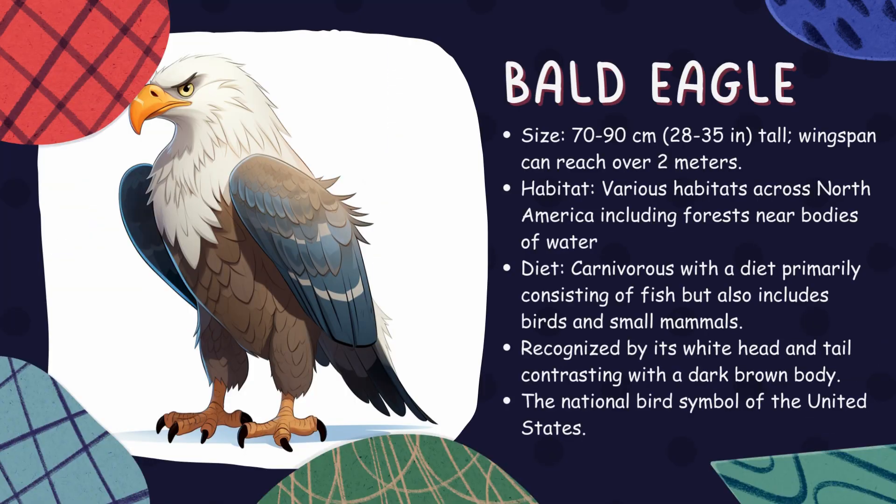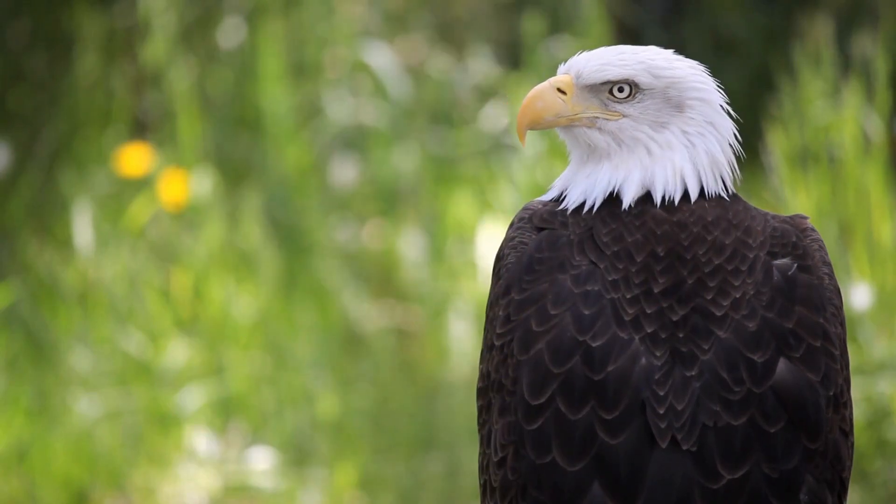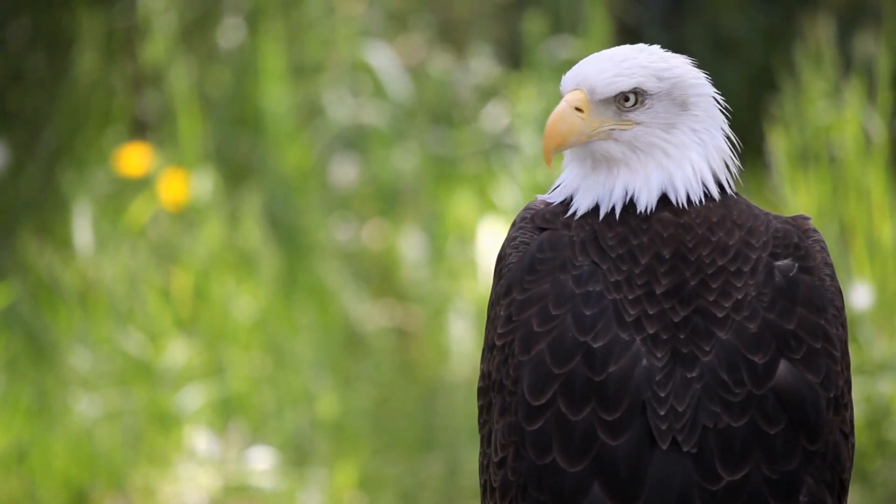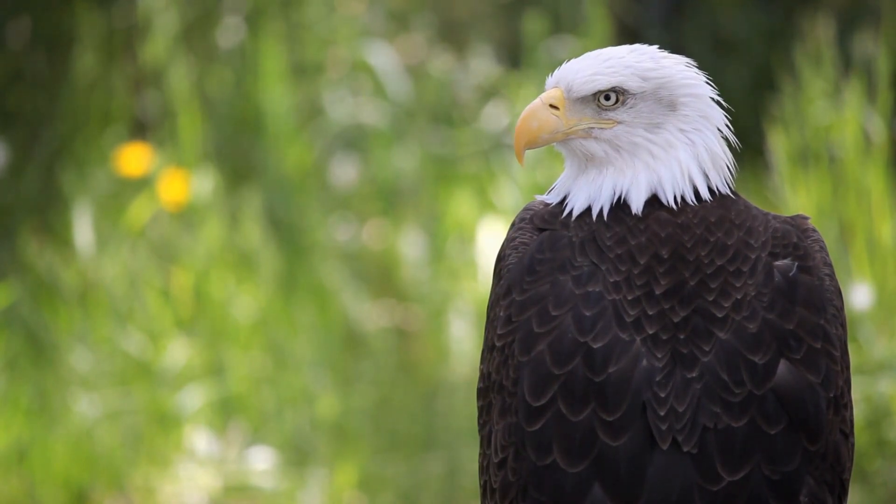Bald eagle. Known as a symbol of strength and freedom, bald eagles are found across North America. With a wingspan reaching over 7 feet, they're one of the largest raptors in this region and feed primarily on fish.